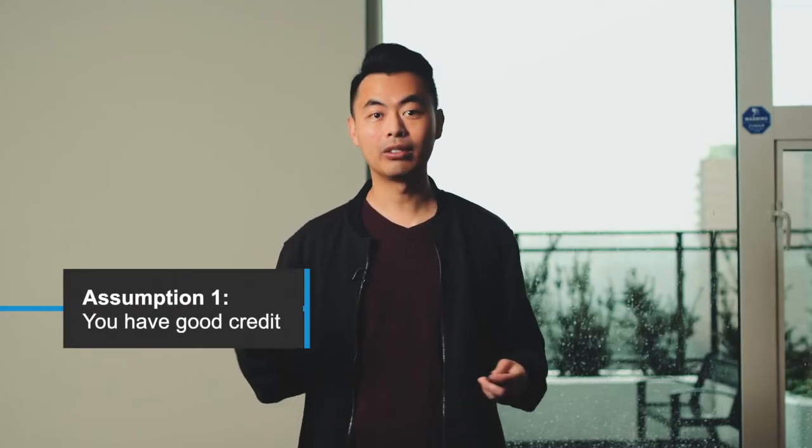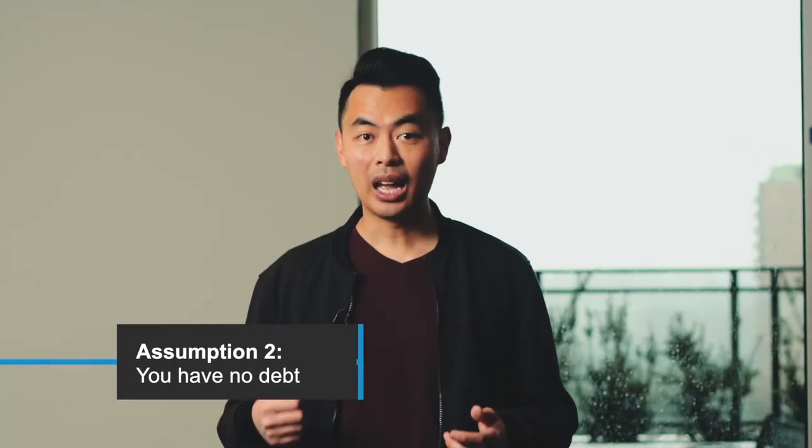So here's how I do it. First off, I need to assume a couple of things. First, I need to assume that you have good credit. And a second assumption is that you have no debt. If you fulfill those two assumptions, then here's a quick math calculation. There are actually two different math calculations depending on your down payment.